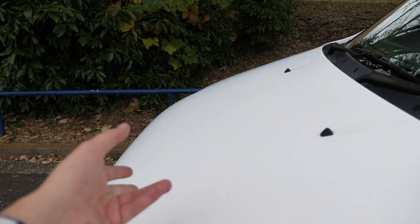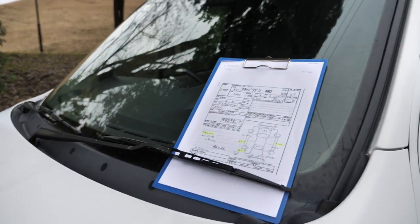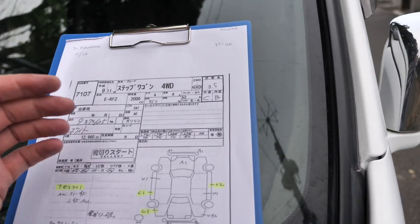The engine oil is quite dark and a little bit low, so you're going to need to change that right away. The coolant — it can be hard to tell the level of life that's left in it.